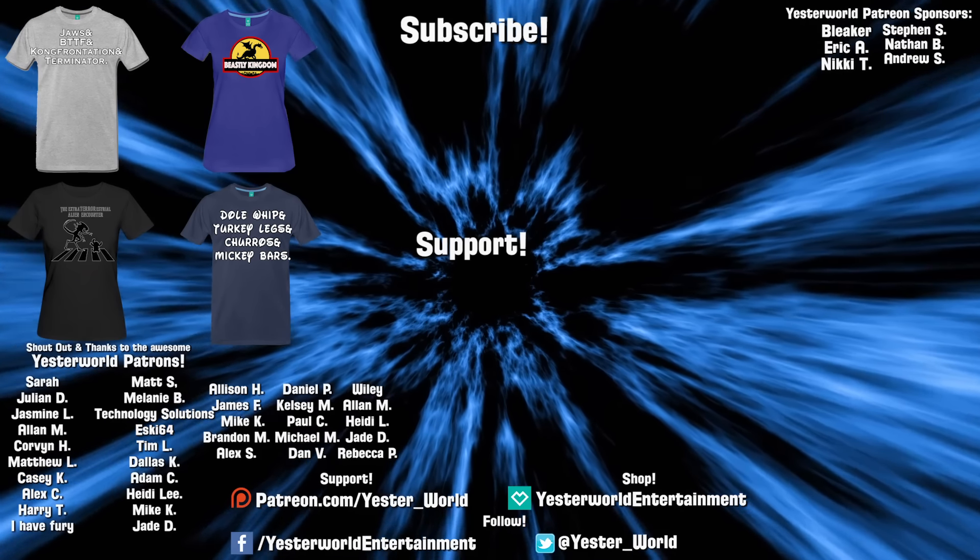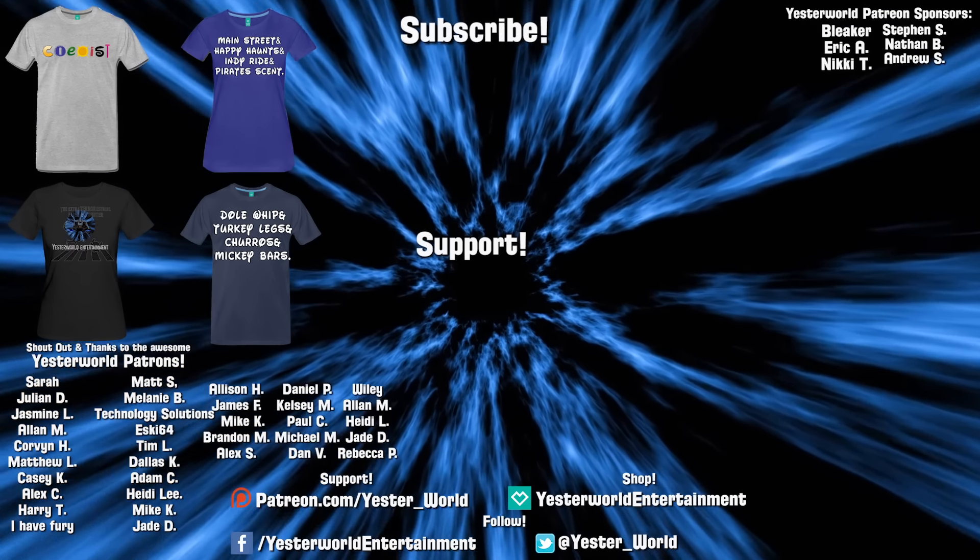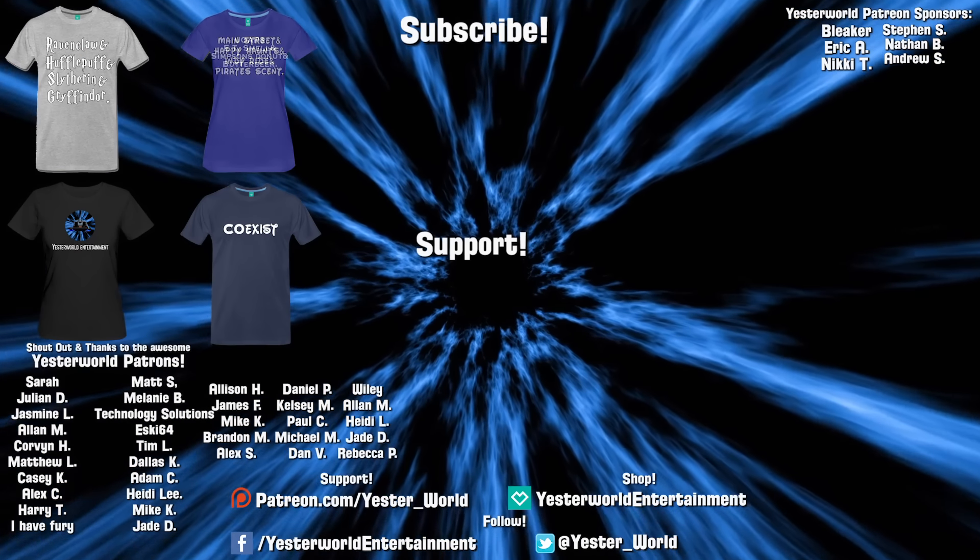As always, thank you all so much for watching. Make sure to subscribe, like, and do all that — I'm completely losing my voice — and we'll see you next time on Yesterworld.